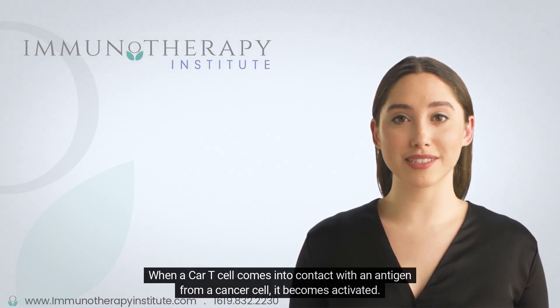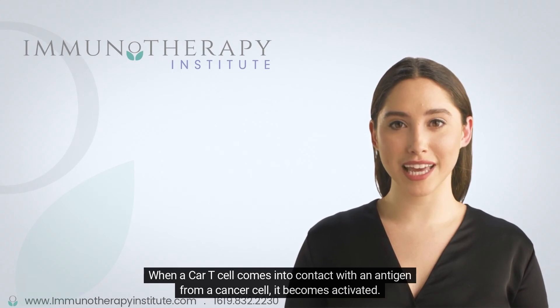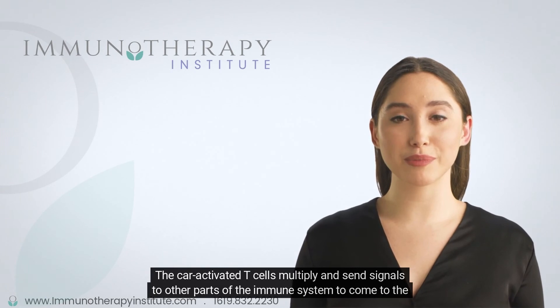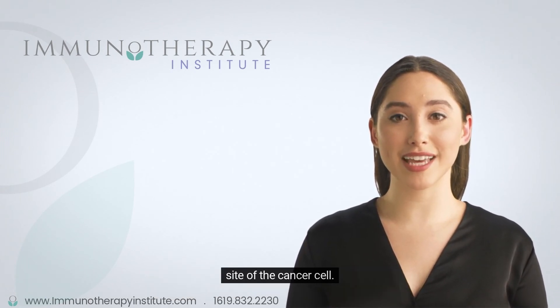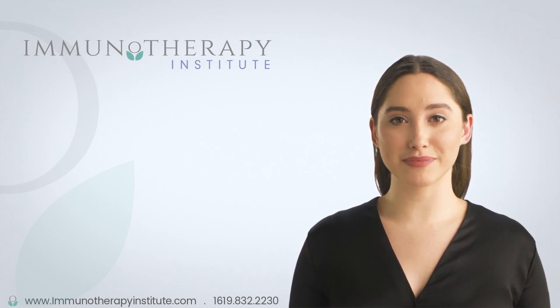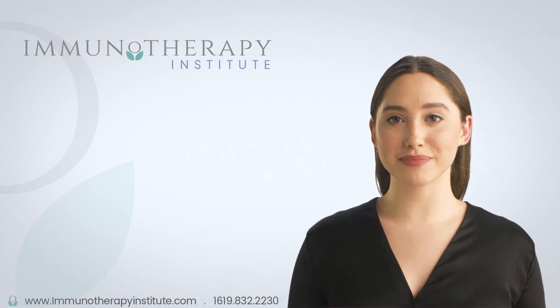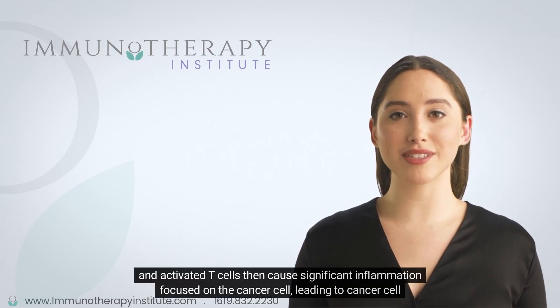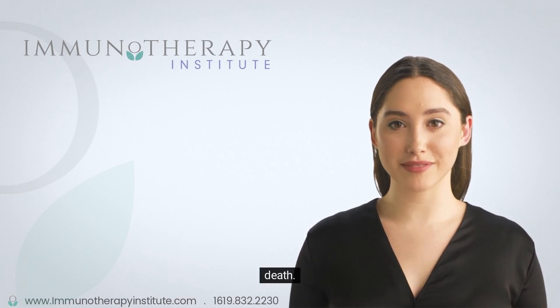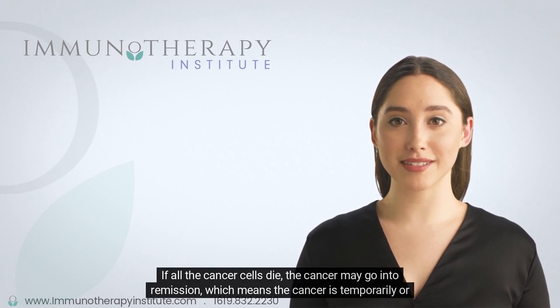When a CAR T-cell comes into contact with an antigen from a cancer cell, it becomes activated. The CAR-activated T-cells multiply and send signals to other parts of the immune system to come to the site of the cancer cell. These signaling proteins are called cytokines. All of these cytokines and activated T-cells then cause significant inflammation focused on the cancer cell, leading to cancer cell death. If all the cancer cells die, the cancer may go into remission, which means the cancer is temporarily or permanently gone.